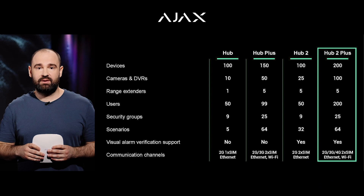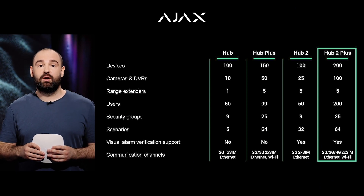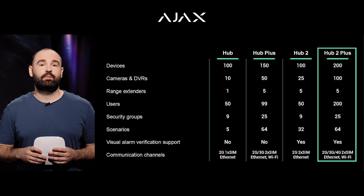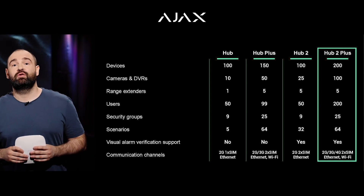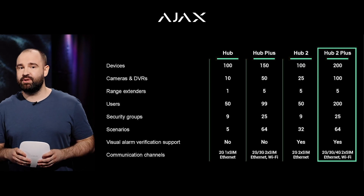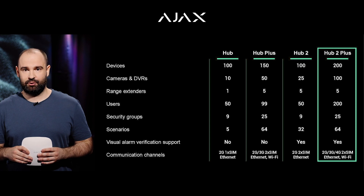It has all the star features of the previous hubs: Jeweller, Wings, Ethernet, Wi-Fi, 2G, 3G, alarm photo verification, and 64 automation scenarios. The new hub supports more devices than others — up to 200. It also supports more cameras, up to 100.